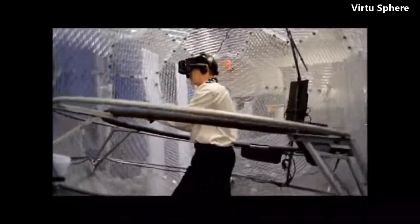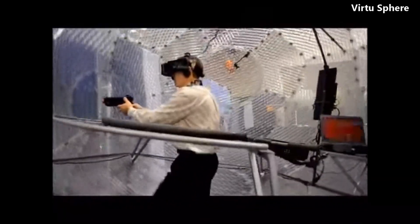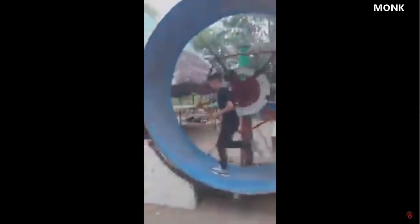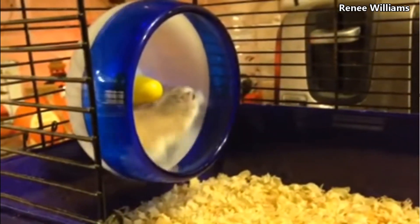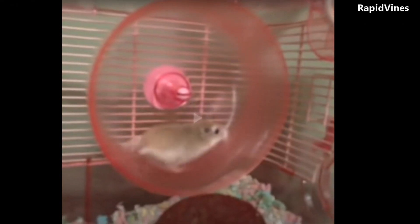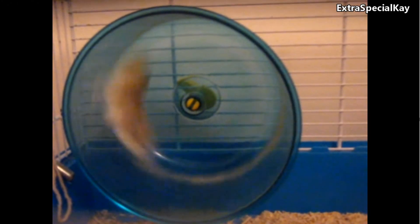Those balls have a stabilizing platform inside them, and if they didn't have those platforms, this kind of stuff would happen. And in case you just wondered whether the same thing happens to hamsters — yes, most certainly it does.